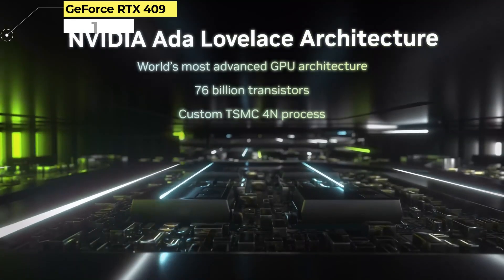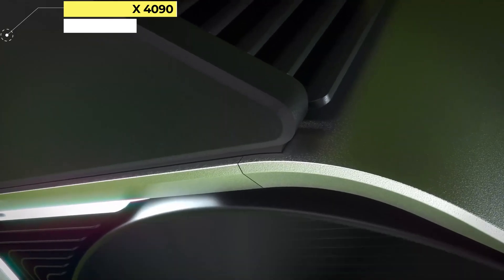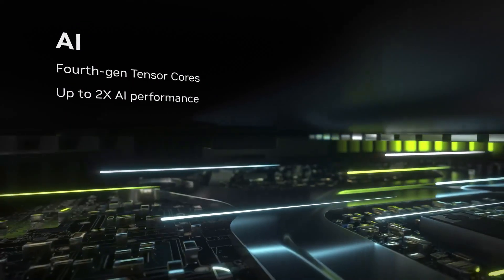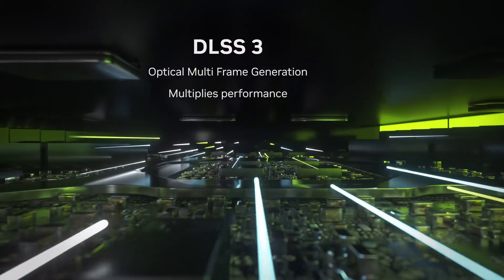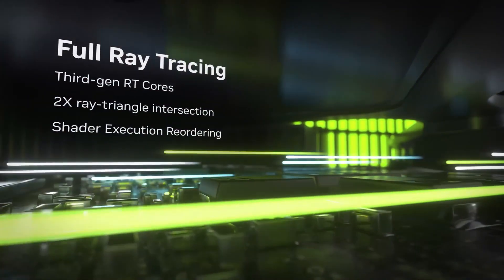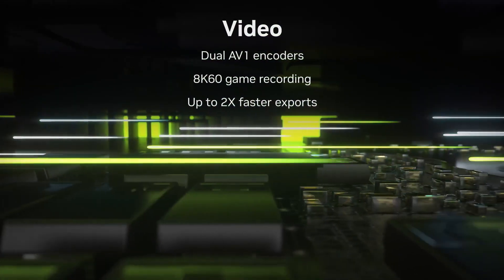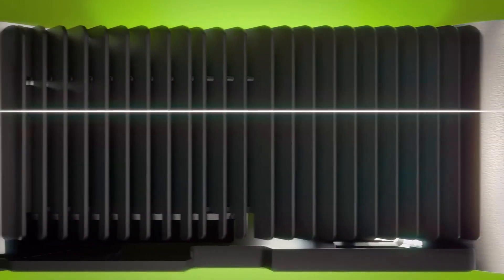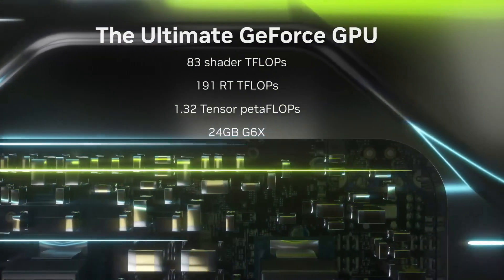Number 1: GeForce RTX 4090. For some, the best graphics card is the fastest card — pricing be damned. NVIDIA's GeForce RTX 4090 caters to precisely this category of user. It's also the debut of NVIDIA's brand new Ada Lovelace architecture, and as such represents the most potent card NVIDIA has to offer, at least until the inevitable RTX 4090 Ti shows up.